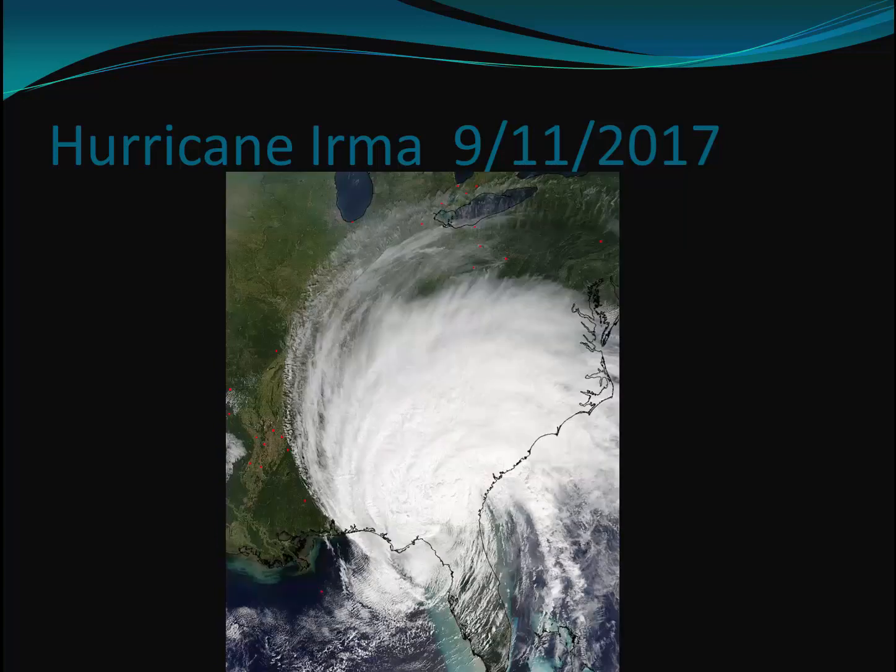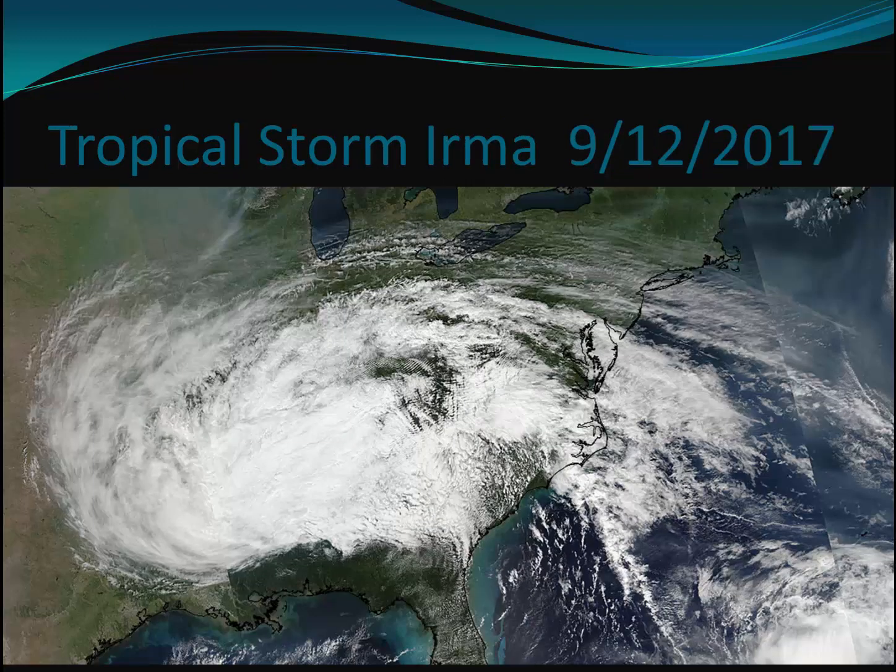Making its way into the Gulf of Mexico, it eventually hit the U.S. mainland on the Florida Gulf Coast on September 11, 2017. It dissipated a day later, September 12, as a tropical storm over the southeastern United States.